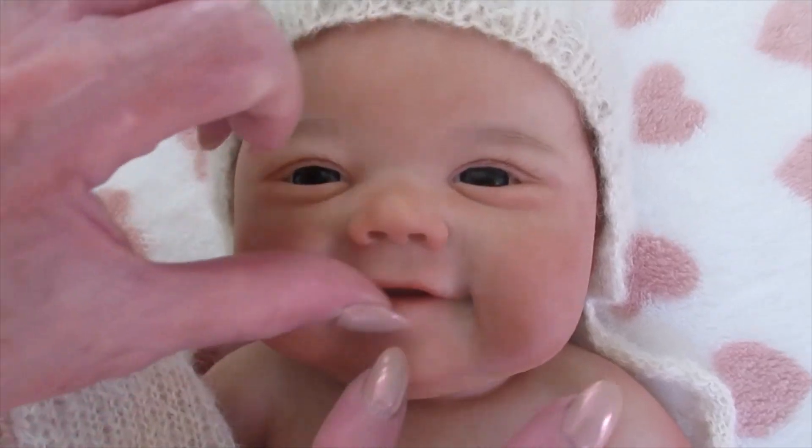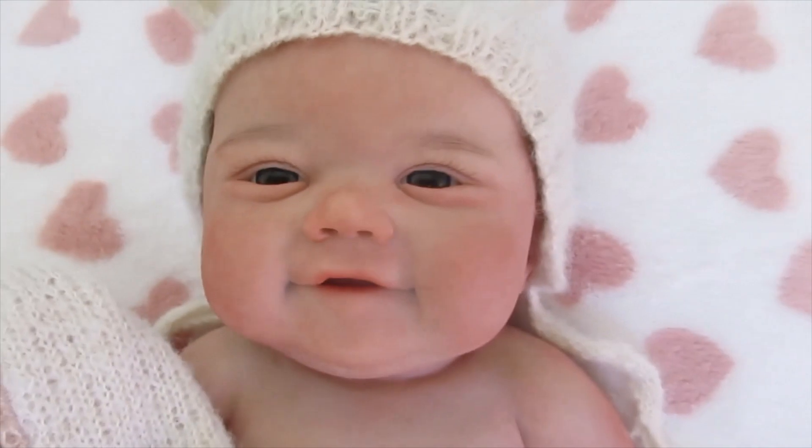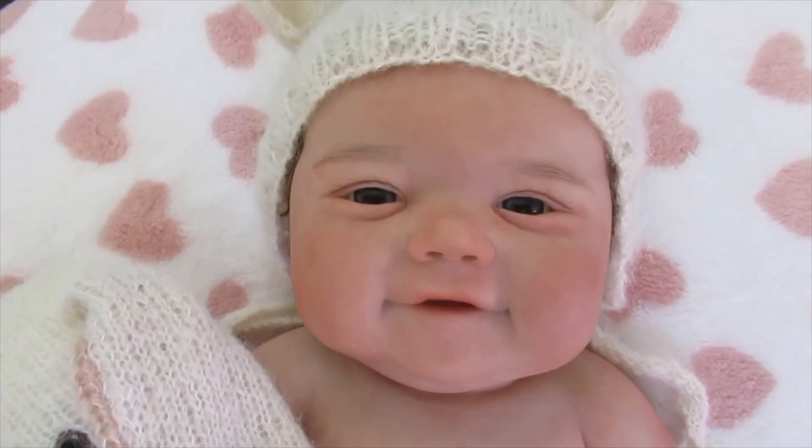She has an open mouth and she's got a little tongue. She'll take a pacifier and also some bottles too.